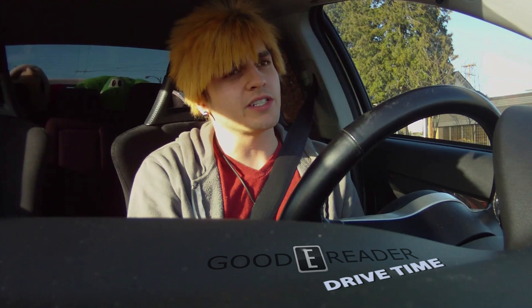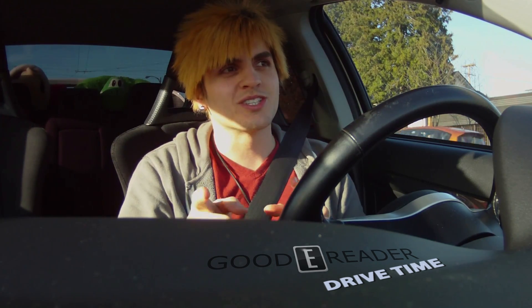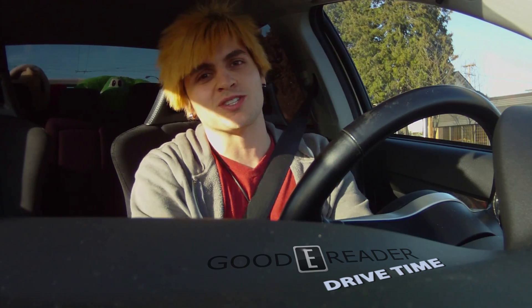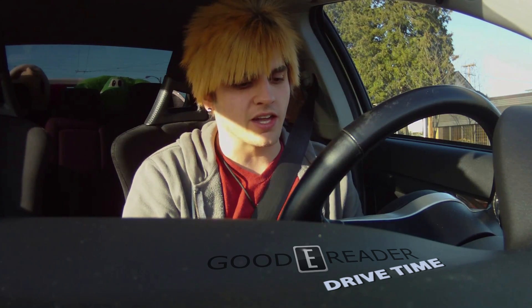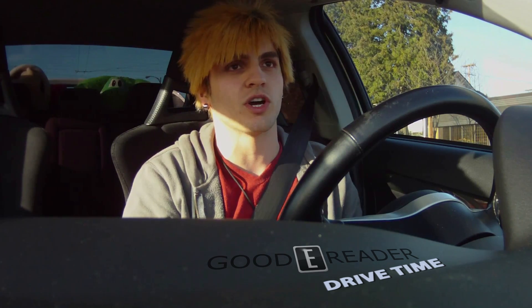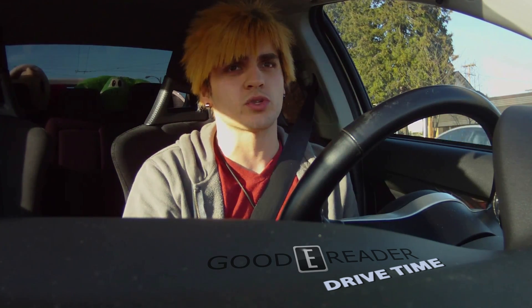Now, because this news comes from the e-reader company in the Netherlands and it is April 1st in the Netherlands, that kind of leads me to believe it might be a joke. But I don't think so, because we're pretty tight with Icarus, as is our sister site Shoppy Readers. And they both told us — Icarus told us and Shoppy Readers told us — that it is a real thing.